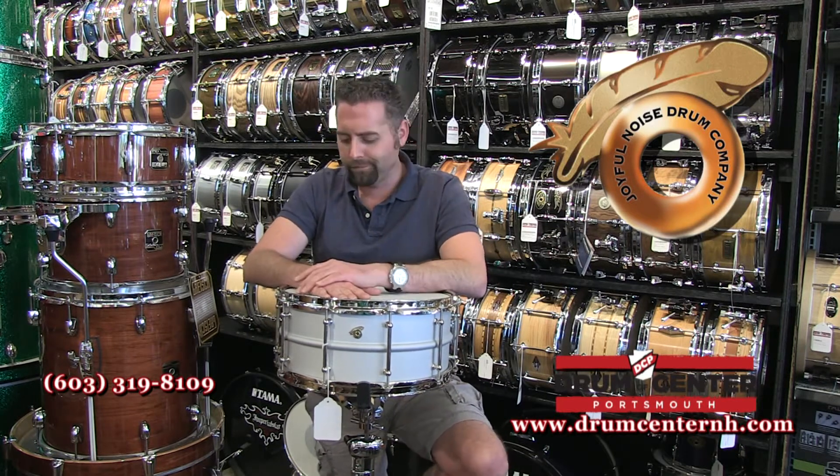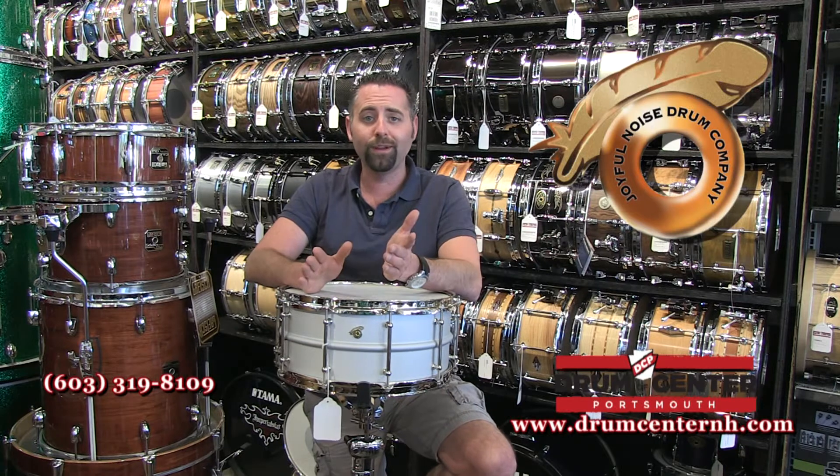If you talk to Tony, that's probably his favorite of all the drums — he favors aluminum. I think I like the Beacon Bronze myself. I'm a little biased because we named that particular line, so we're proud of it. It's a really cool sounding drum, but the copper is great too.